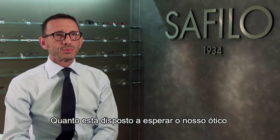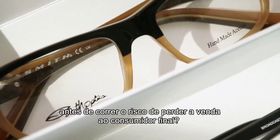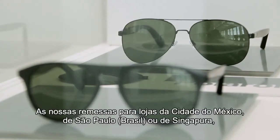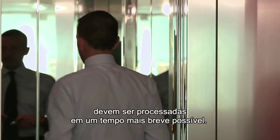Ma cosa accade nel singolo punto vendita? Quanto è disposto ad aspettare il nostro ottico prima di rischiare di perdere la vendita verso il consumatore finale? Non possiamo correre questo rischio. Le nostre spedizioni per il negozio di Città del Messico, San Paolo del Brasile o Singapore devono essere evase nel più breve tempo possibile.